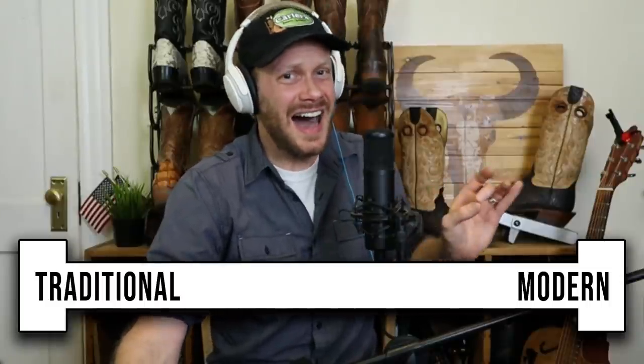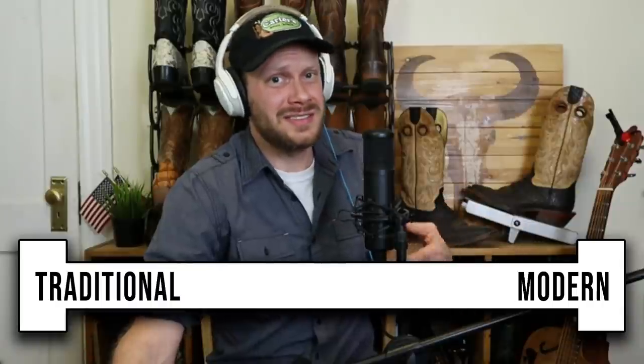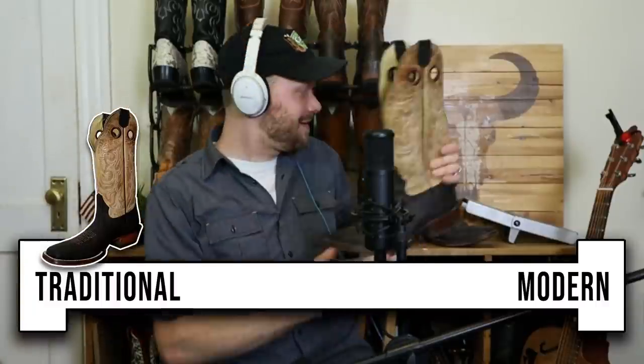Because this is a Hondo giveaway event right now — and if you're just joining and didn't know I did giveaways, you got to subscribe because this is not unusual — I'm going to use the Hondo. There's the Hondo icon. So we got the Hondo icon. What makes Hondo boots traditionally made? Let's go over that right now.